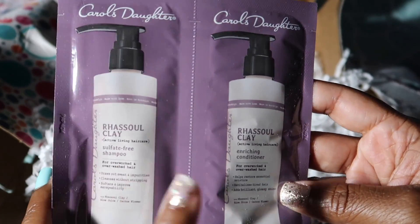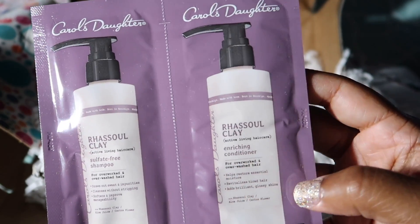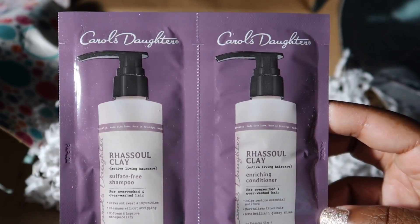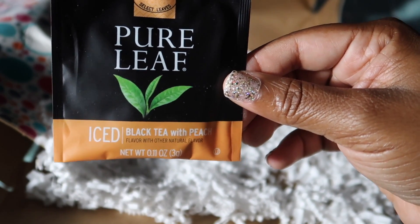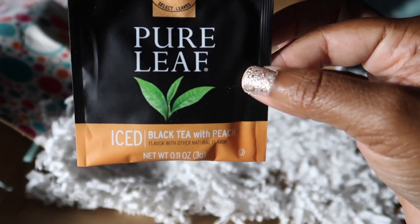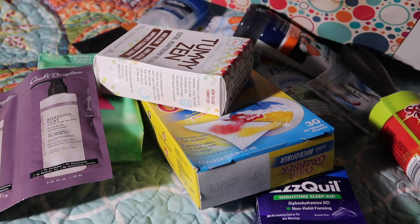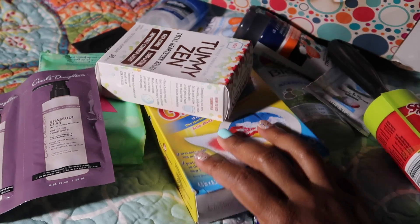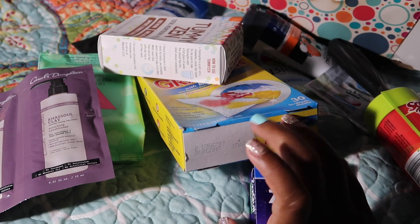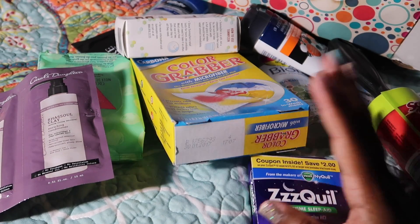Carol's Daughter products are kind of on the expensive side, so this will give you a chance to try out the product without buying a full bottle. Then lastly we have some black tea with peach by Pure Leaf — I will be trying this in the morning. Here are all my samples. The link will be down below. Once again, no credit card required, free shipping on every box and free samples. I hope you guys enjoyed this video — see you in the next one, bye!